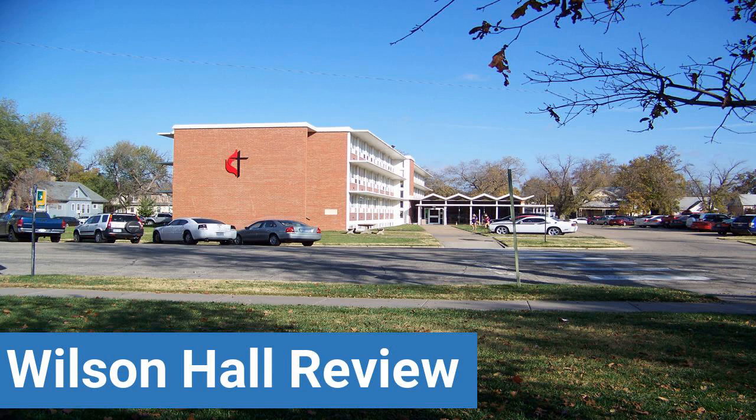To read reviews of Kansas Wesleyan University's Wilson Hall, please visit the Dorm Essentials Review in the description. Read ratings and reviews, or help other students by providing your own dorm review on features like dorm room size, dorm bathrooms, dorm common areas, dorm party scene, dorm quietness, and dorm meal options.